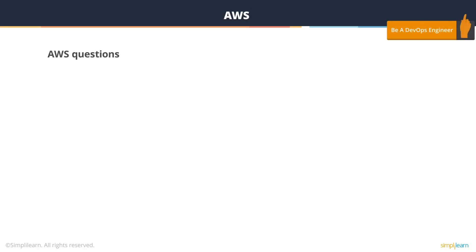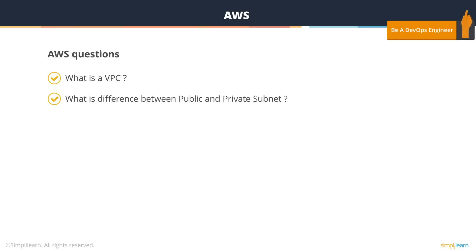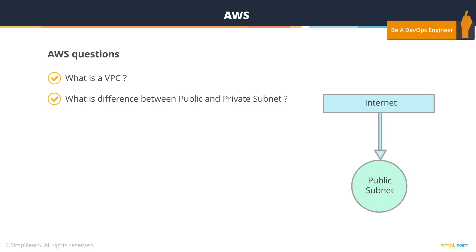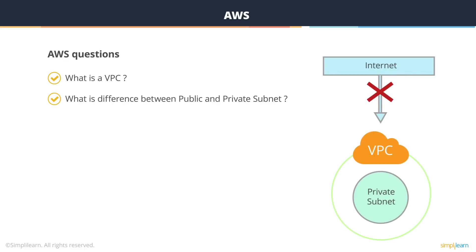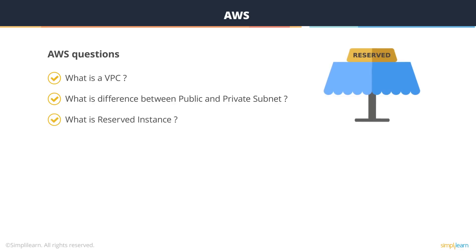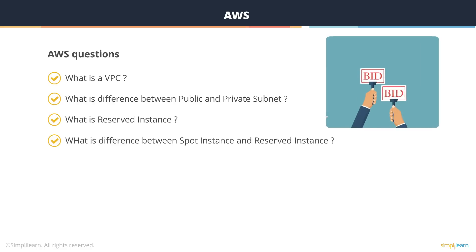Looking at AWS questions: what is a VPC? A VPC is a slice of the Amazon cloud given to you to run your resources. What is the difference between a public and private subnet? A public subnet is directly accessible from the internet, while a private subnet is not accessible from the internet and is only accessible from within the VPC. What is a reserved instance? A reserved instance is an instance reserved for you by Amazon for a year, with significant price reductions — you can buy it with no upfront, partial upfront, or full upfront payments, getting discounts from 20% to 60% based on payment type and terms.